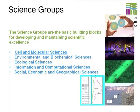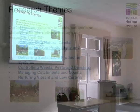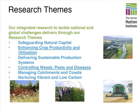We're structured as a matrix system. We all sit within a science group — we have five science groups: cell and molecular sciences, environmental and biochemical sciences, ecological sciences, information and computing science, and social, economic and geographical sciences. I sit within CMS. Then we have a theme structure: the science group is about research quality, and the theme structure ensures that research feeds out into end users, particularly if it's Scottish Government funded.